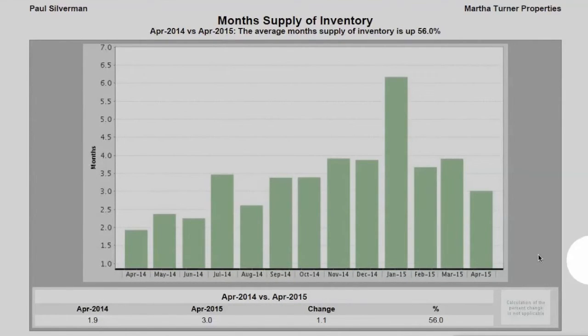And finally, let's look at months of supply of inventory. We had 1.9 months in April of 2014, jumping up to 3 months inventory in April of this year. Although 3 months of inventory is not a bad number.